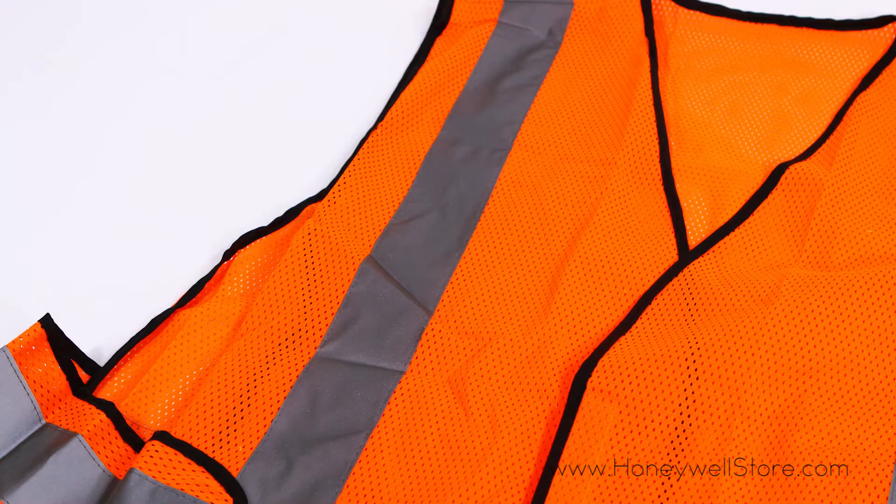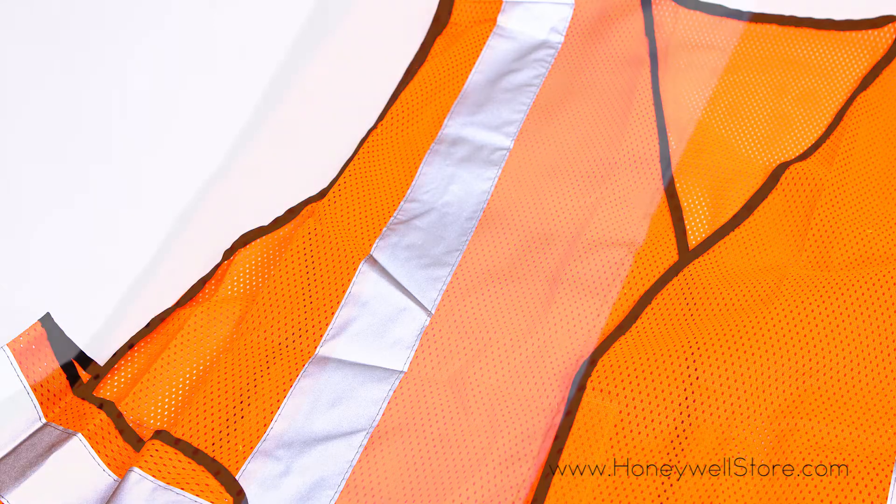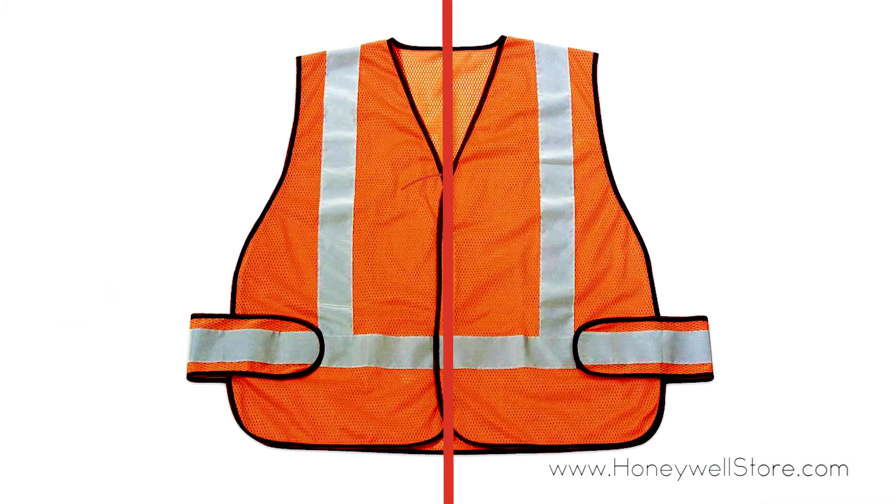The safety reflective stripes provide added visual awareness at night, while the hemmed edges keep the material from fraying, extending the service life of the vest. The vest is ANSI approved. For more information or to purchase this product, visit www.honeywellstore.com.